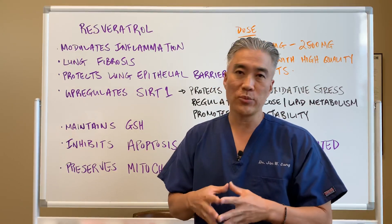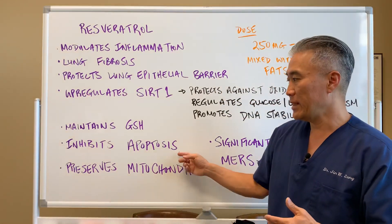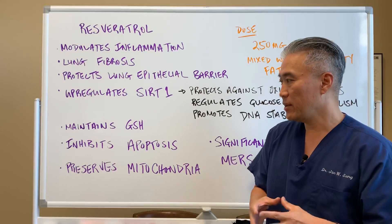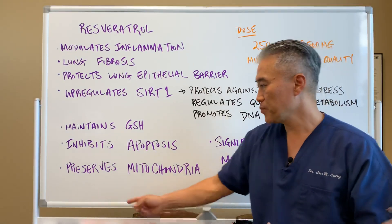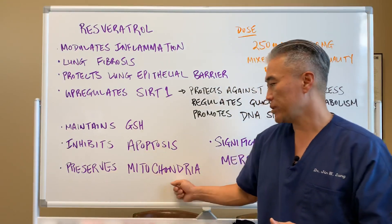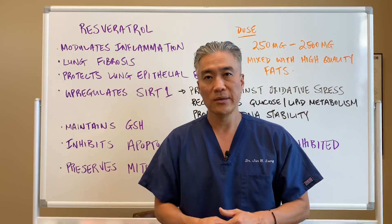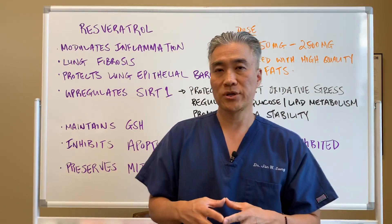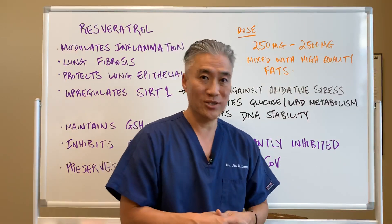It maintains glutathione levels and inhibits apoptosis — cellular death. While we do want to clean out cellular debris at some point, we don't want to promote rapid cell death, so resveratrol inhibits that. It also preserves the mitochondria, which helps energy production. If you preserve your mitochondria — the energy powerhouse of the cell — you'll have more energy in general.